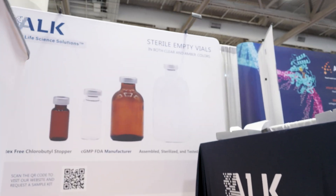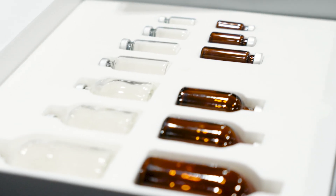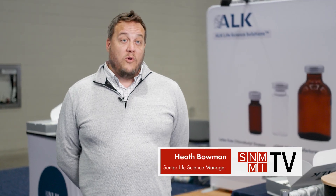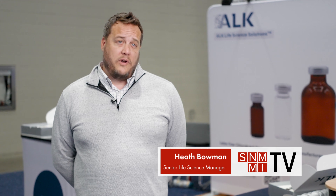At ALK Life Science Solutions, we manufacture sterile empty vials in both clear and amber sizes, ranging from 2 mL all the way up to 100 mL. We manufacture these in the US in an ISO 5 class 100 clean room.